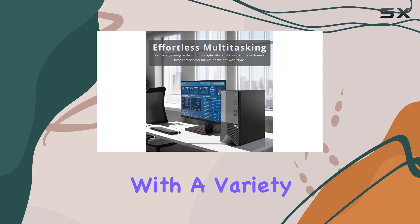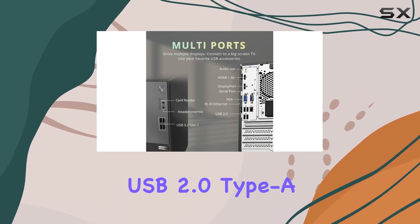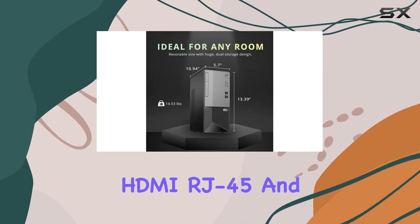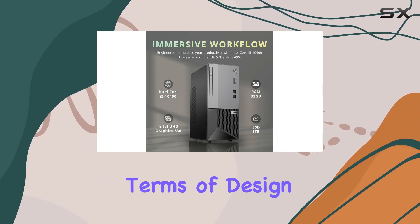Connectivity options abound with a variety of ports, including USB 3.0 Type-A, USB 2.0 Type-A, HDMI, RJ45, and more, ensuring compatibility with a wide range of peripherals and devices.